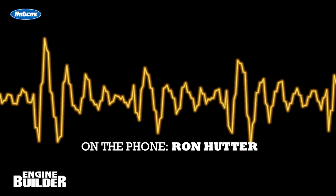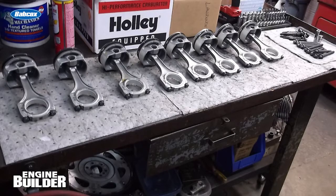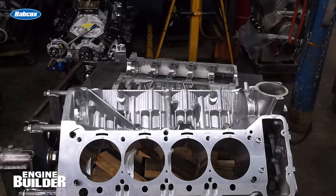When we started out, they were good for like 27 hours running, and now we've got them up so they're 72 or 73. The new pistons Ron used came from CP Carrillo, and the ring package came from Total Seal Piston Rings.